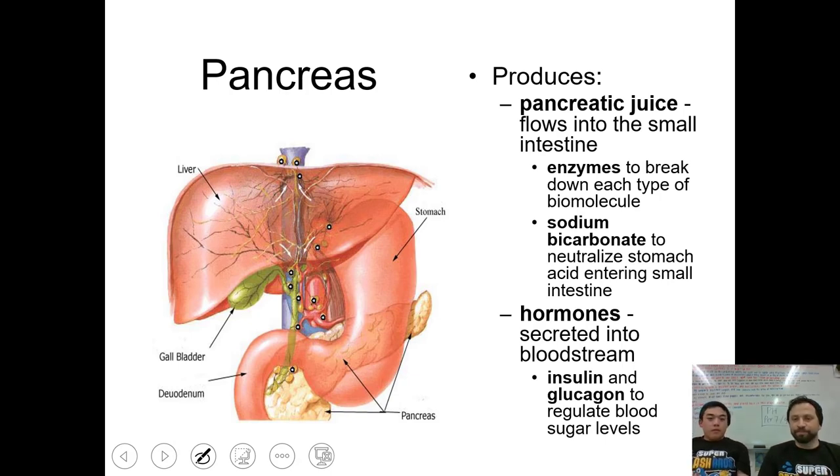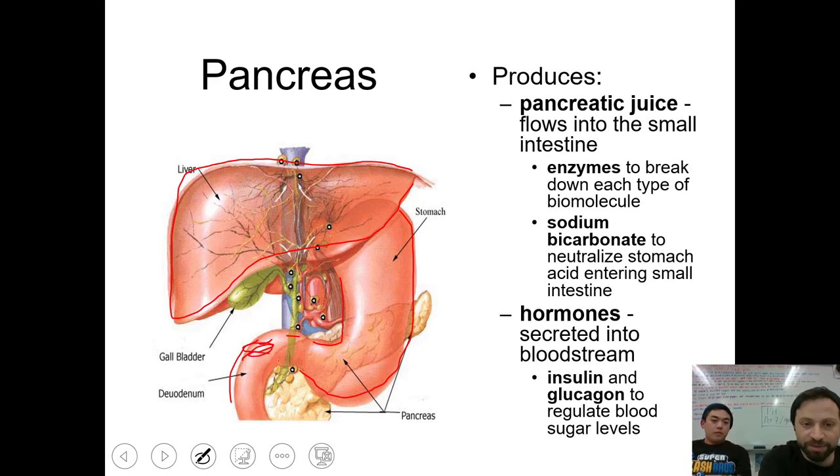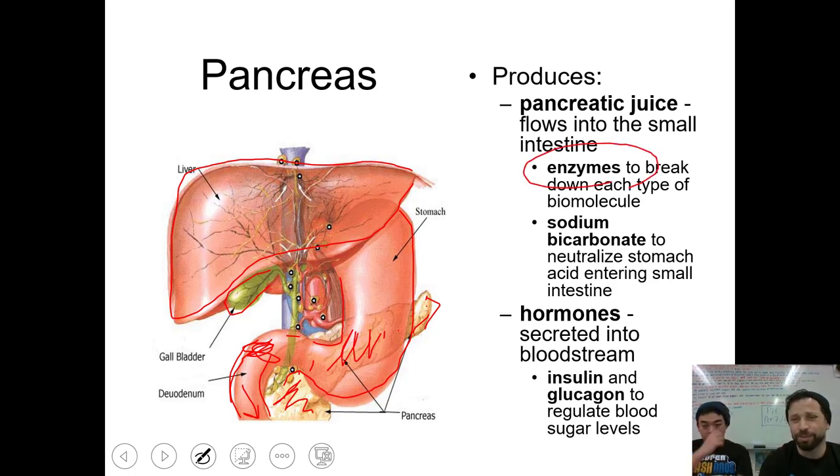Here's the pancreas — one of my favorite ones. Here is our liver; notice how huge it is. Here's the stomach, and this is the beginning of the small intestine. There's the gallbladder, and then there's the pancreas hiding behind the stomach. The pancreas produces something called pancreatic juice, which flows into the small intestine. Pancreatic juice contains enzymes to break down each type of biomolecule, plus sodium bicarbonate to neutralize the highly acidic stomach acid coming into the small intestine. The pancreas also produces hormones: insulin and glucagon, which regulate blood sugar levels — we'll revisit these when we talk about diabetes.